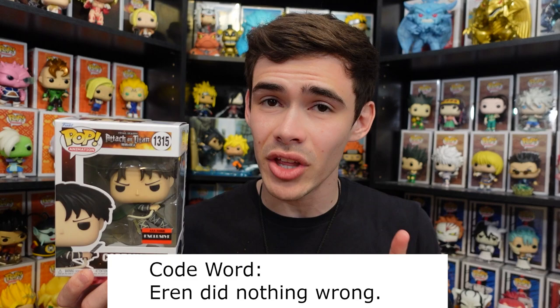If you made it this far in the video, I am in fact giving away this Captain Levi Funko Pop. All you have to do is comment below the code word 'Eren did nothing wrong,' be subscribed, and leave a like on the video, and you're entered.